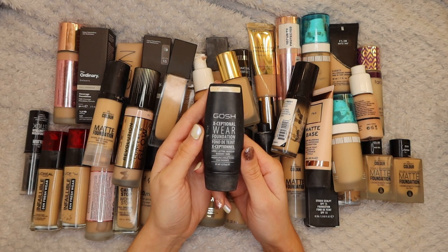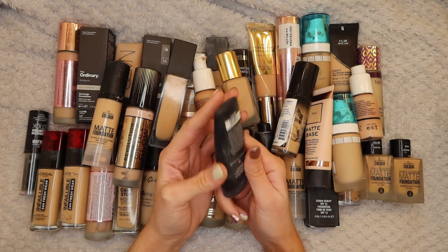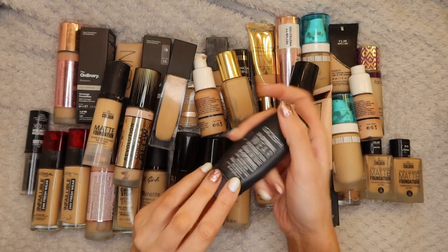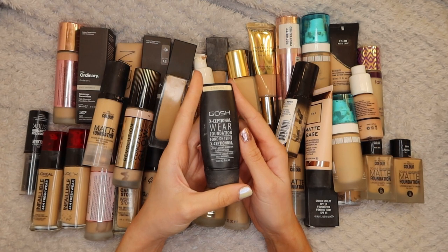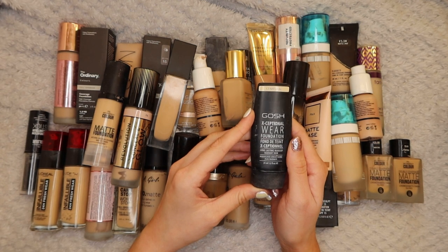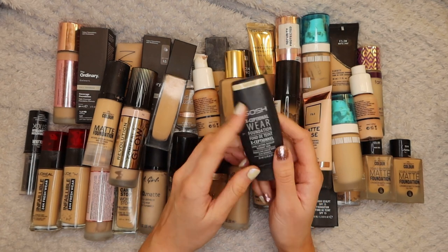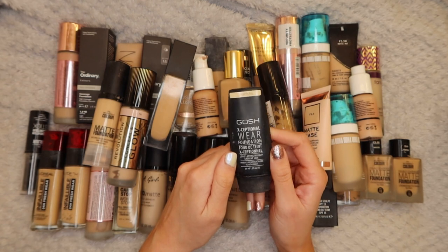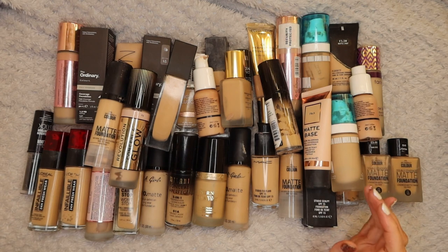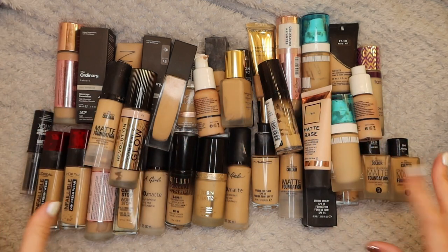Next up we have the Gosh Exceptional Wear Foundation in 12 Natural. I actually don't buy this foundation - I've used it quite a bit and used to wear it for work a lot. I think I'm going to keep it in my collection because there may be times where I do still want to use it. It's a long lasting foundation, it did last quite well. I've probably got about half the tube left so I'm going to hang on to this one.